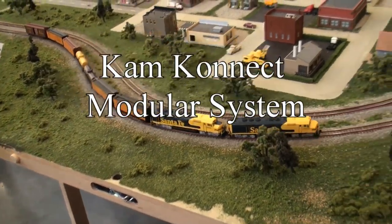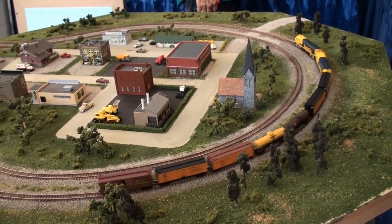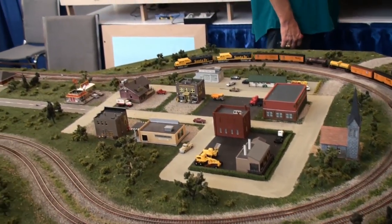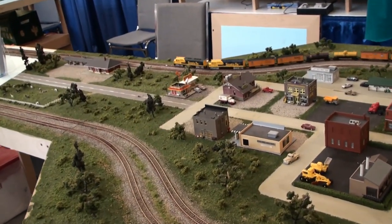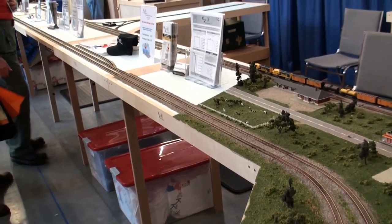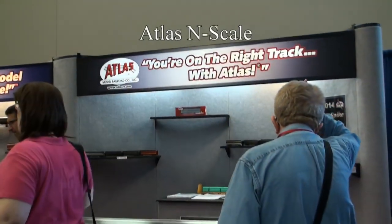Here we go over to CamConnect Modular Systems. This is an Octomod that this train is running on — all eight sides. These just snap together with coffin locks. It's modular and fits perfectly.